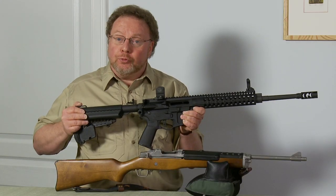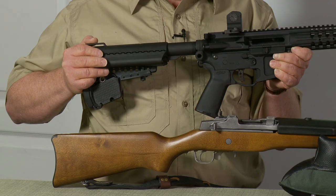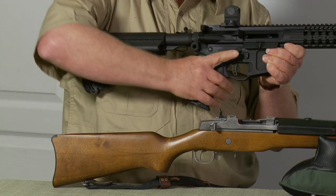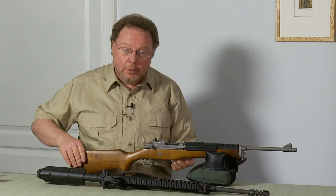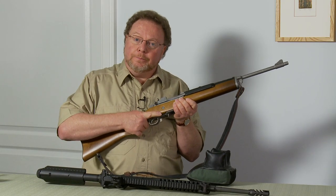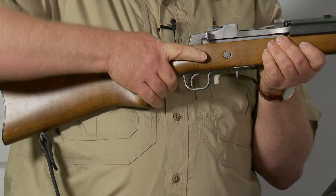A pistol grip that protrudes beneath the action of the weapon is simply a method to hold the firearm. If the firearm did not have a pistol grip, you would simply grip the stock. Whether a firearm has a pistol grip or not does not affect the function in any way, nor does it affect its accuracy.